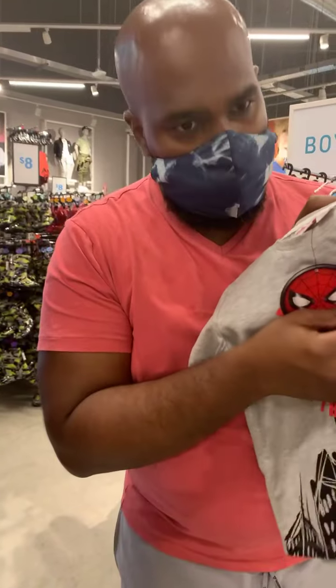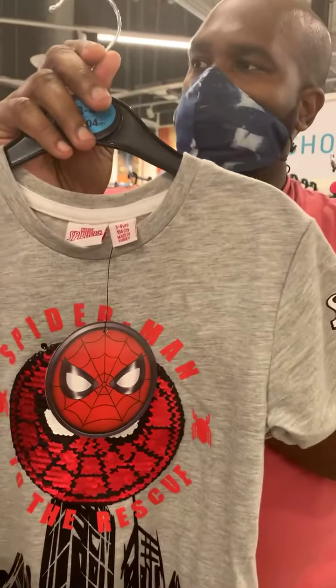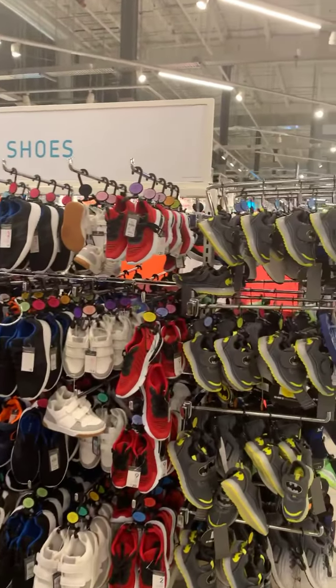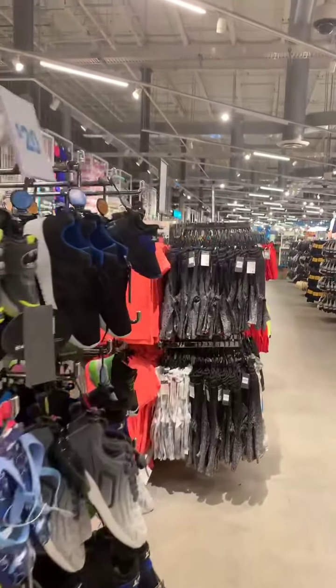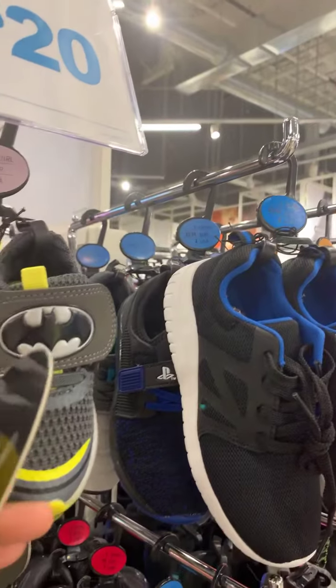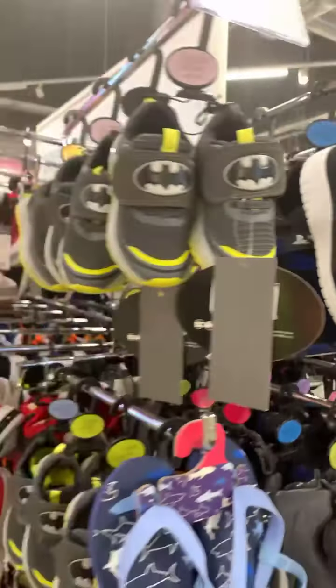Do you guys have Primark where you are? Besides the Disney products, there's a lot of really cute items — like Batman. Kids' shoes are so expensive. I'm a new mom, so I don't understand how some things are so expensive for kids.